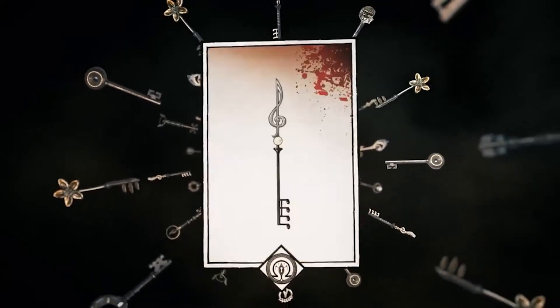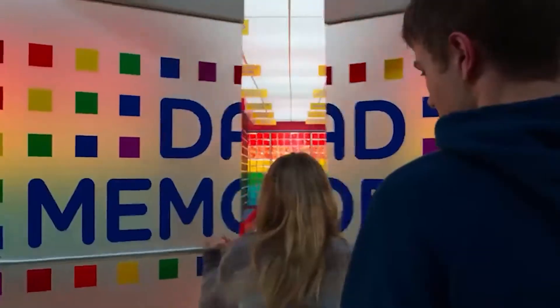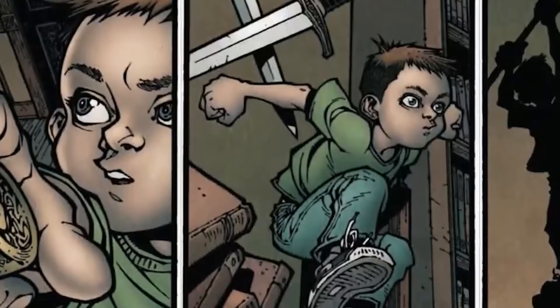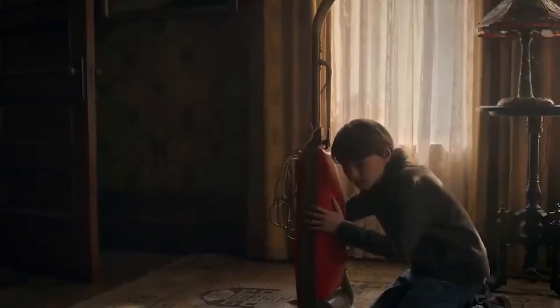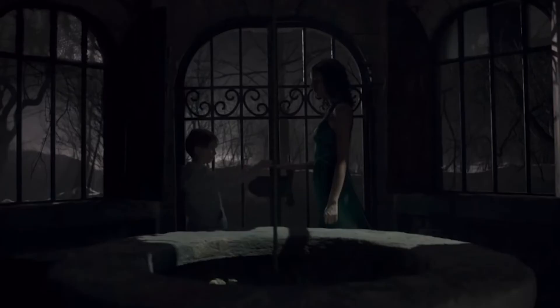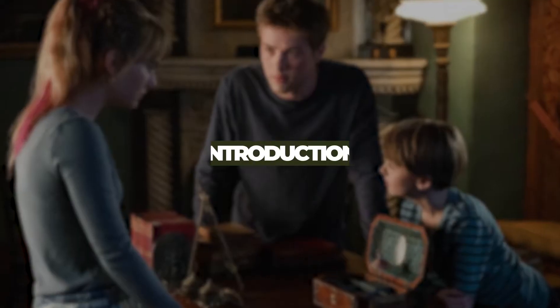Locke and Key has been the magical series we have all been waiting for — from the emblem vibes of Stranger Things, the chills of Haunting of Hill House, to the impossibly good-looking cast of Riverdale. The series has that extra touch of spookiness that makes it worth watching. With two seasons under its belt, we are here today to take a look behind the scenes and tell you how things were going off screen.